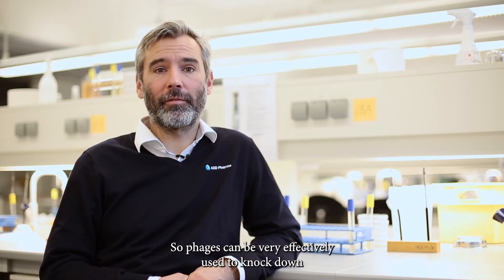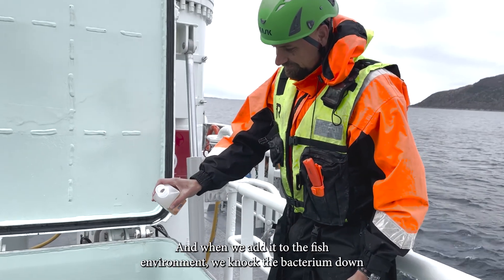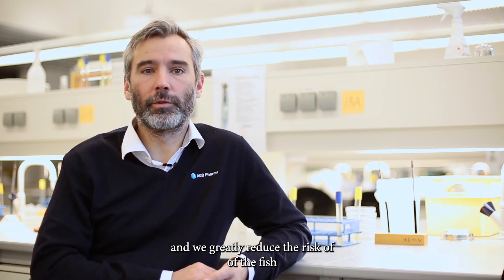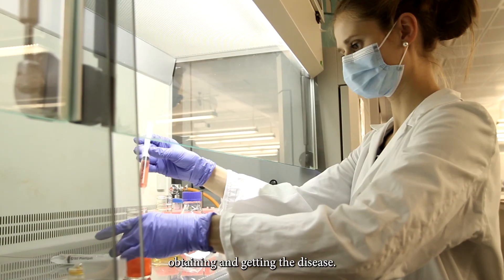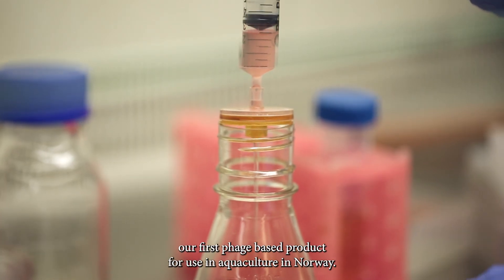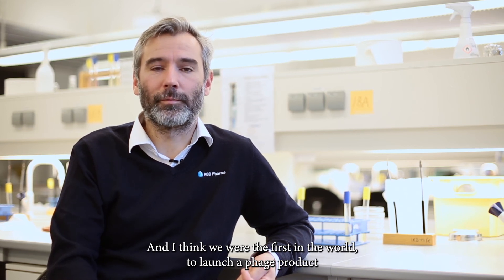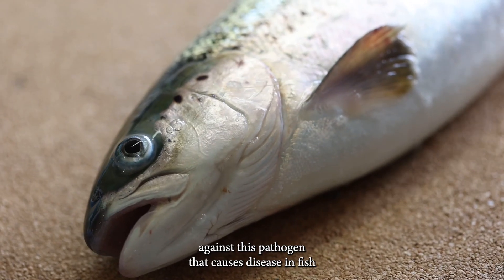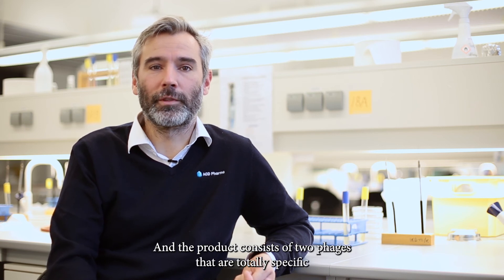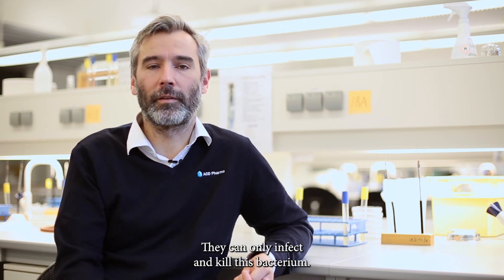Phages can be very effectively used to knock down infection pressure from any bacterium. When we add it to the fish's environment we knock the bacterium down and greatly reduce the risk of the fish obtaining the disease. In 2018 we launched our first phage-based product for use in aquaculture in Norway — we were the first in the world to launch a phage product against this pathogen that causes disease in fish. The bacterium is called Yersinia ruckeri and the product consists of two phages that are totally specific to this bacterium; they can only infect and kill this bacterium.